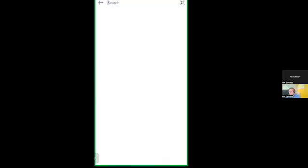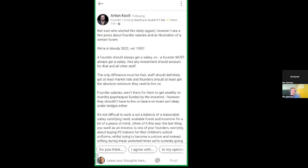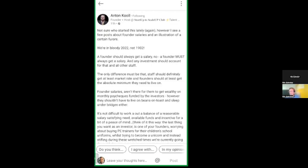I'm literally going to go to the post that I was on. So this was the post I was on, and it's kind of a long post, so what I would usually do in Facebook is hold the post down and try to copy it.